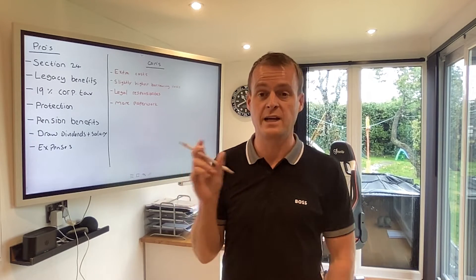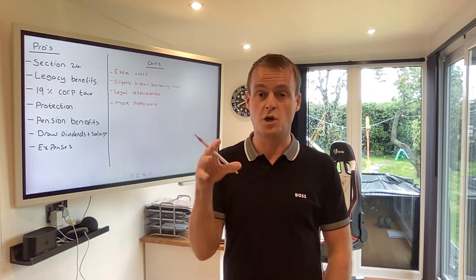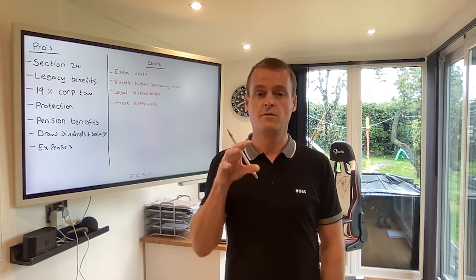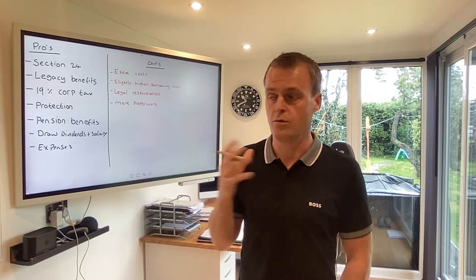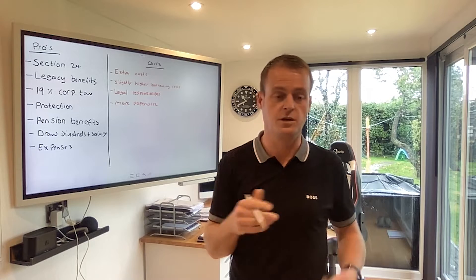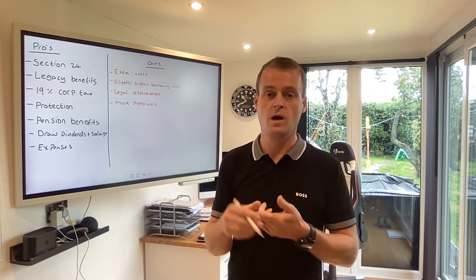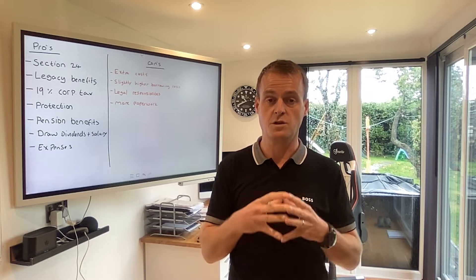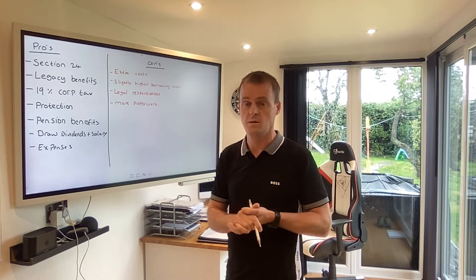The difference between the two: an SPV is a limited company. It's a special purpose vehicle — a holding vehicle for your assets, your properties. So you've probably heard these names mentioned: limited companies, SPVs. An SPV is a limited company — a limited company structure that you set up to hold those properties.